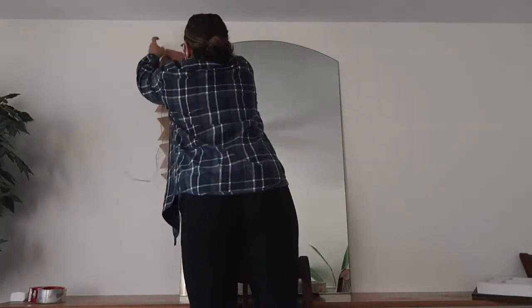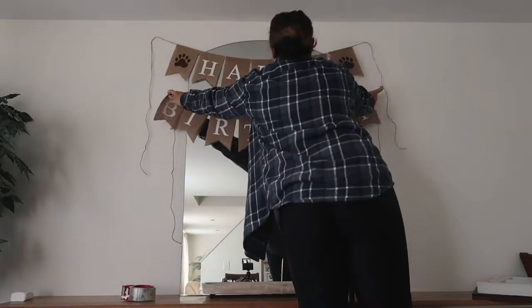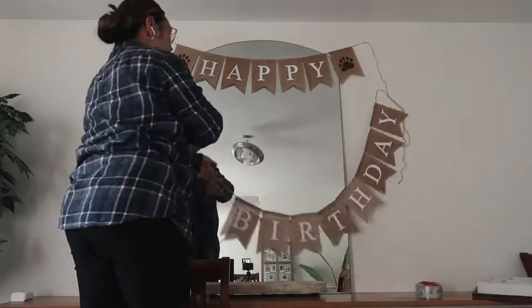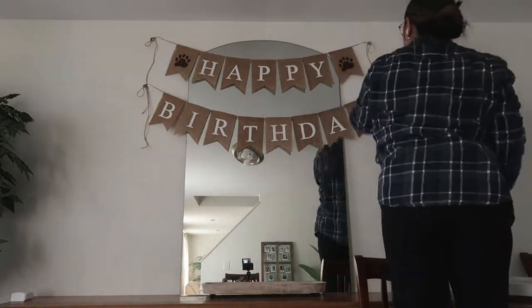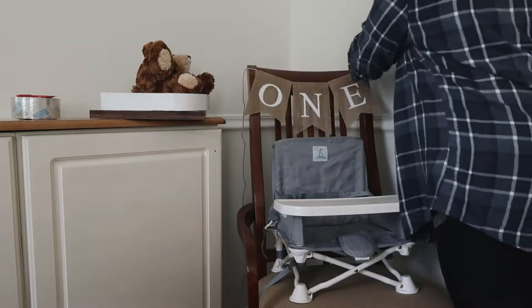These banners I got from Amazon as well — it actually came with a 'one' banner too, which was a happy surprise. This is one of those things you could probably DIY, but I just wanted to buy a pre-made one. I just taped the string to the wall but tied little loops at the ends because it looked a little weird and unfinished without them — it just gives it a little extra something.